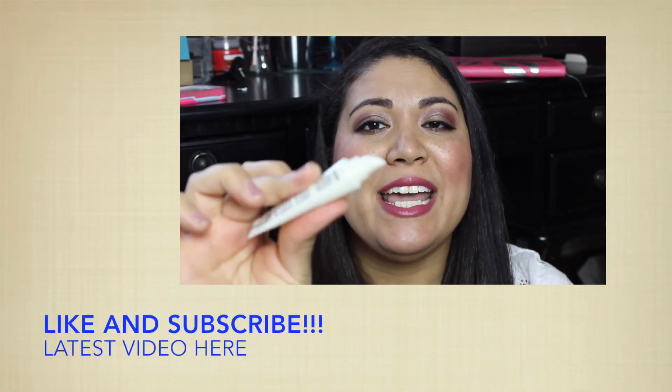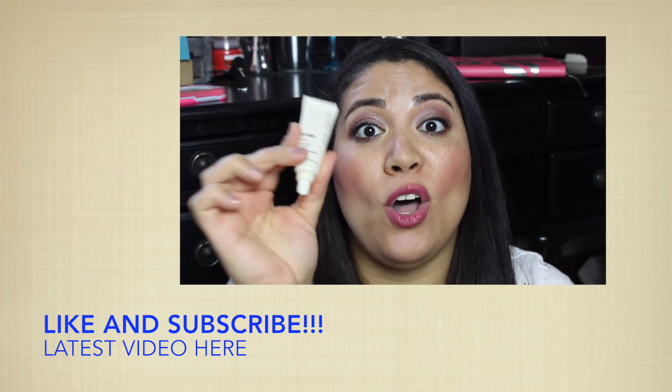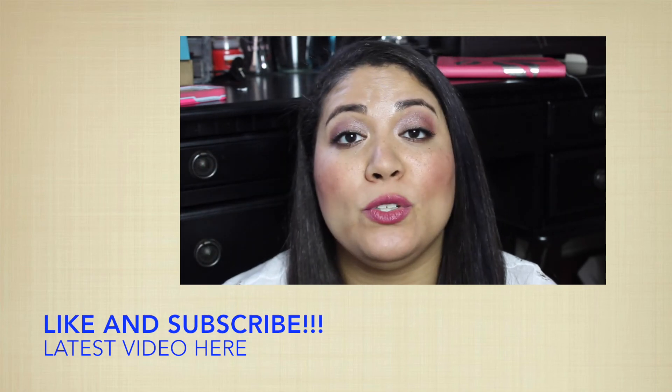It doesn't really have a smell. It's nice and silky — I love this stuff. And you can use this all the time, so I just keep a little tube in my purse.